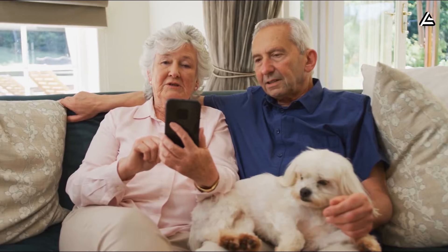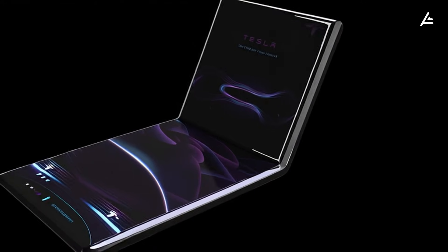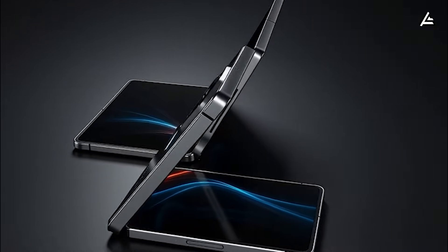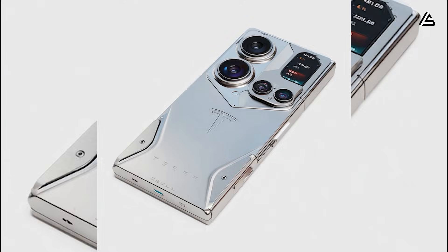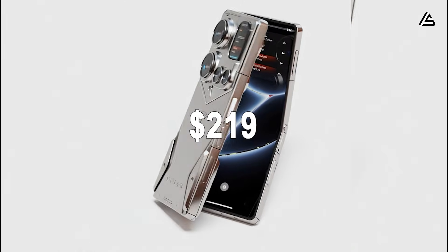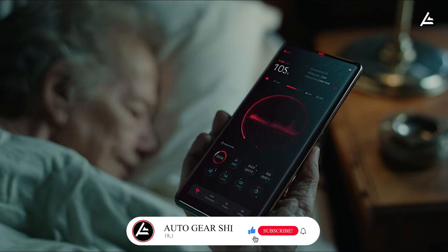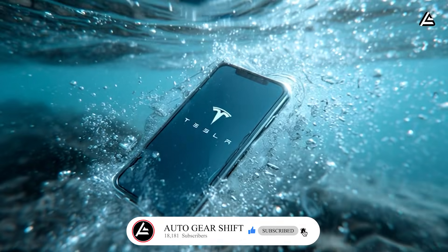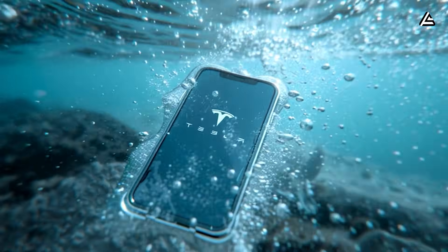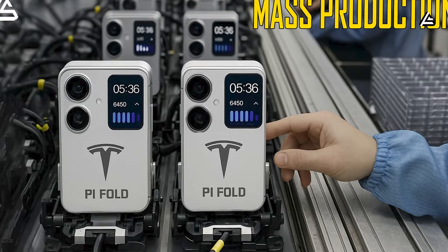And that's all for today. What feature of the Pi Phone Fold excites you most — the foldable screen, rapid charging, or integration with Tesla vehicles? Do you think $219 is a game-changer for foldables? Drop your thoughts in the comments below. If you enjoyed this deep dive, make sure to like the video, subscribe to Auto Gear Shift, and hit the bell so you don't miss the latest Tesla insights and tech updates.